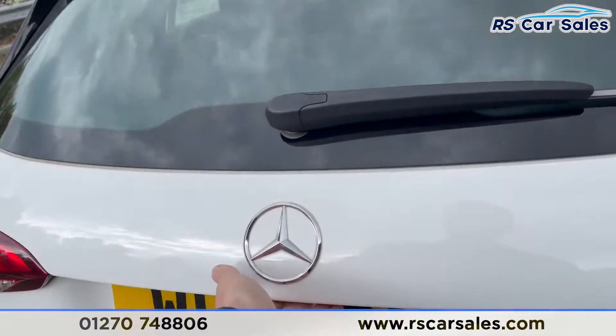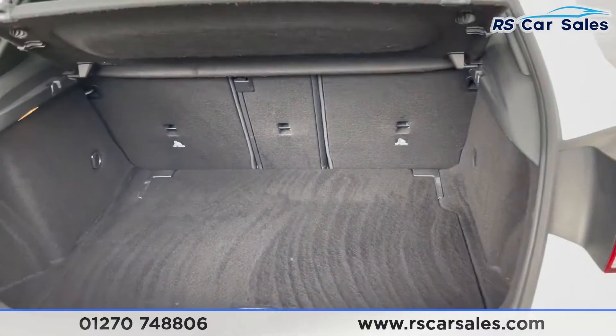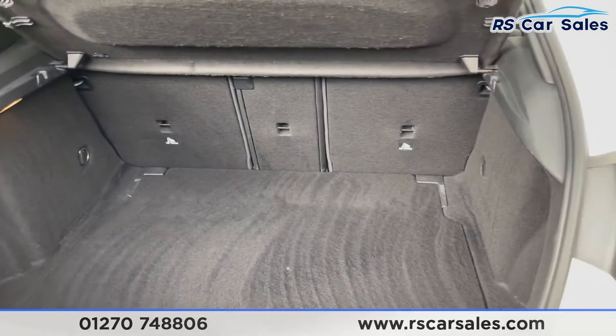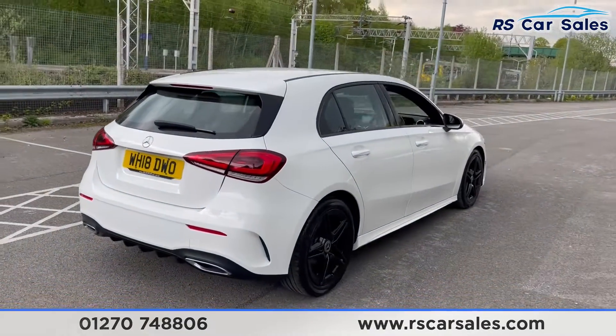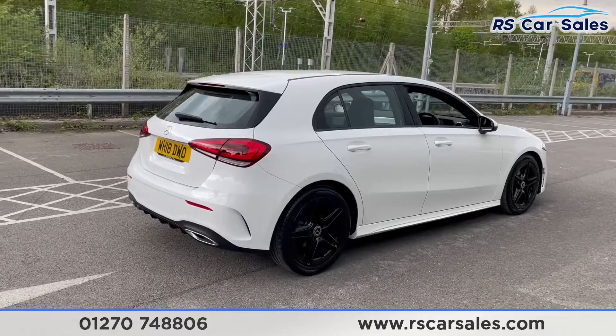Opening up the boot from the handle just underneath the Mercedes badge, you can see we do have a nice spacious-sized boot for the size of this vehicle. It is free from any major marks, dents or scratches, and the rear does look superb from every angle.